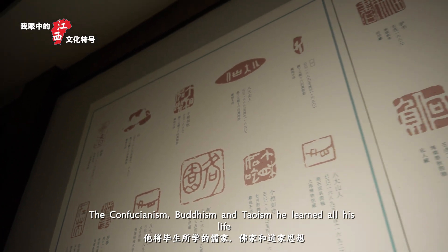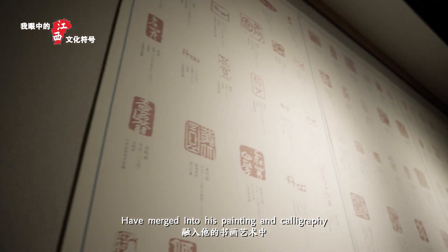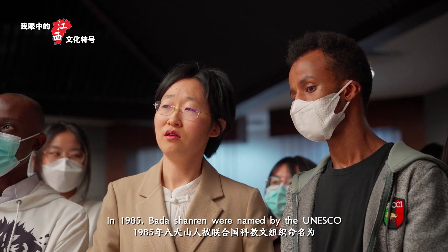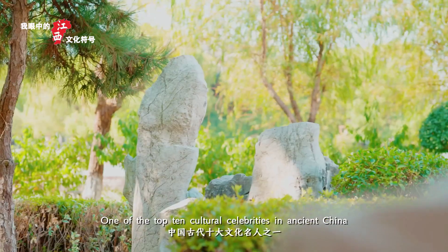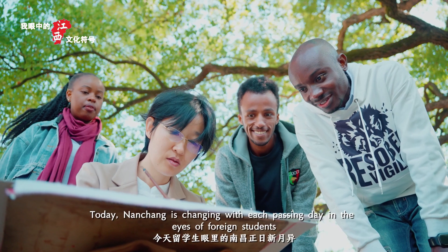The Confucianism, Buddhism, and Taoism he learned all his life have merged into his painting and calligraphy. For 300 years he has enjoyed a high reputation in painting. In 1985, Bada Shanren was named by UNESCO as one of the top ten cultural celebrities in ancient China.